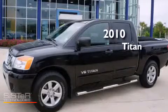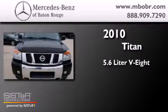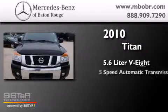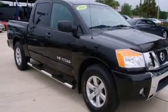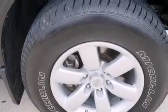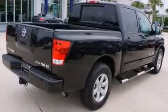This is a 2010 Nissan Titan. It features a 5.6-liter, eight-cylinder engine and a five-speed automatic transmission. Its top features include a locking rear differential, aluminum wheels, and traction control and stability control systems.